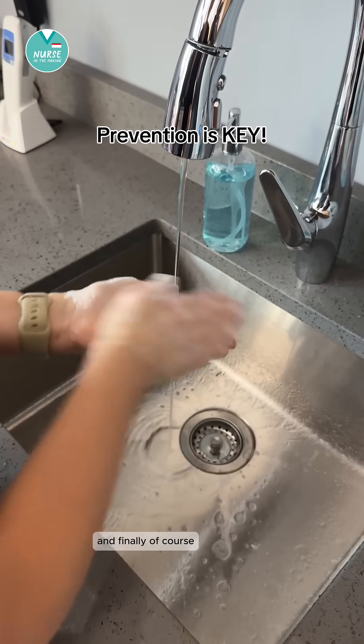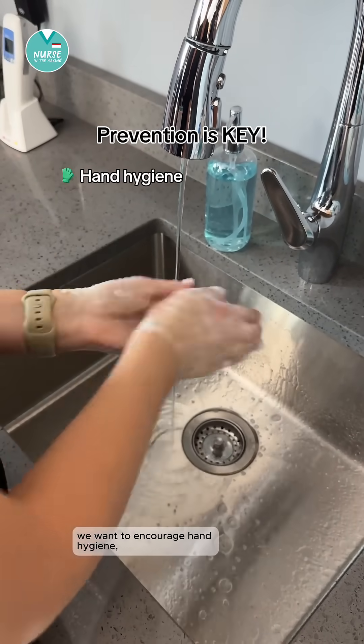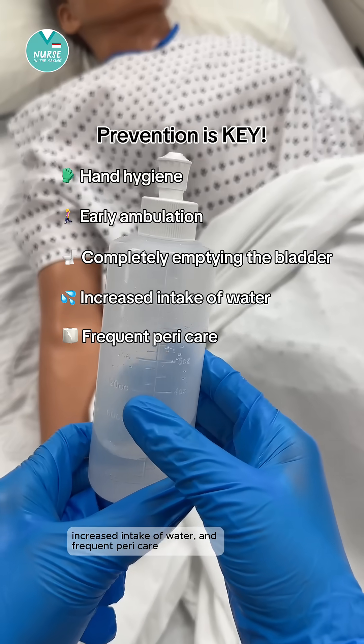And finally, prevention is key to avoid many postpartum infections. We want to encourage hand hygiene, early ambulation, completely emptying the bladder, increased intake of water, and frequent peri care.